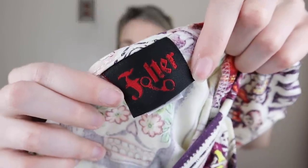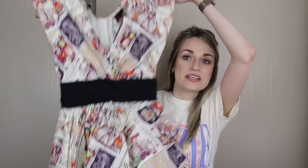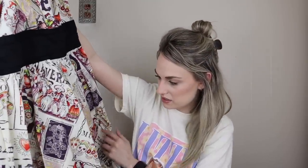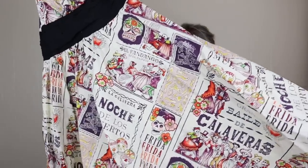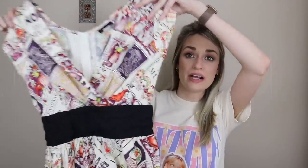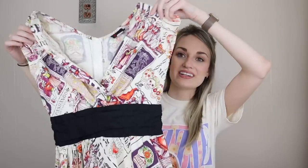Another great find — this brand I've sold in the past, Balter. I sold a glow-in-the-dark skeleton printed dress from them around Halloween. This brand is sold at ModCloth, which is known for quirky novelty prints. This is a Day of the Dead — Noche de los Muertos — printed dress. I think this will sell very well. I'll add keywords like 'pinup,' 'rockabilly,' 'swing style,' and keywords for the print. Size small, 100% cotton.